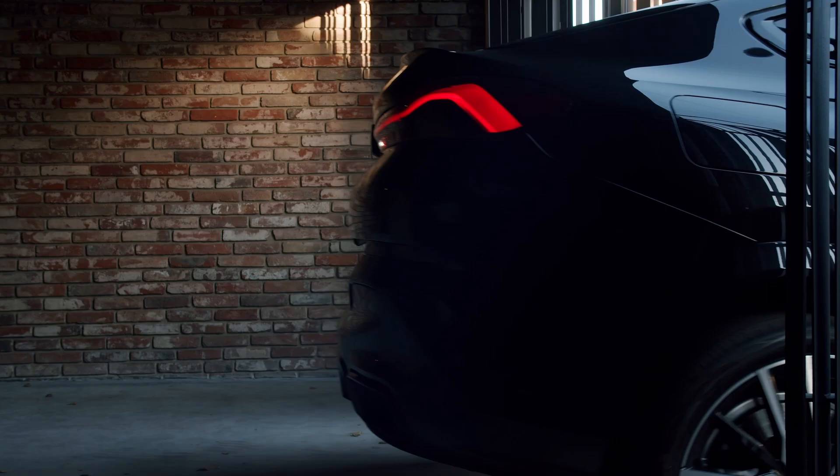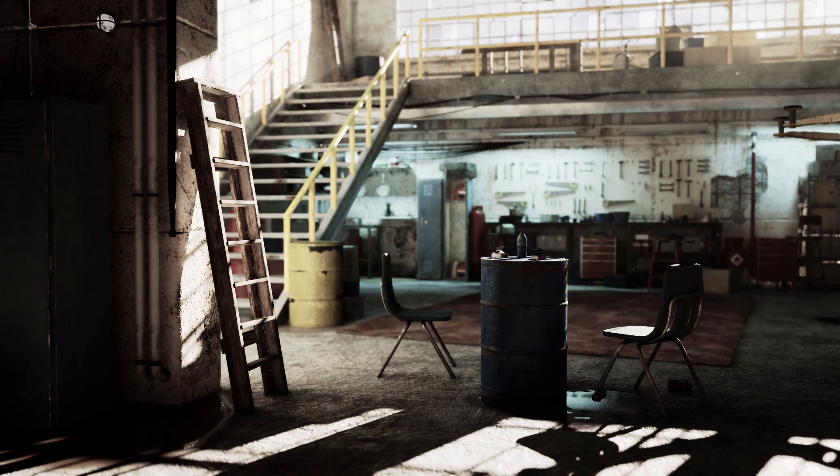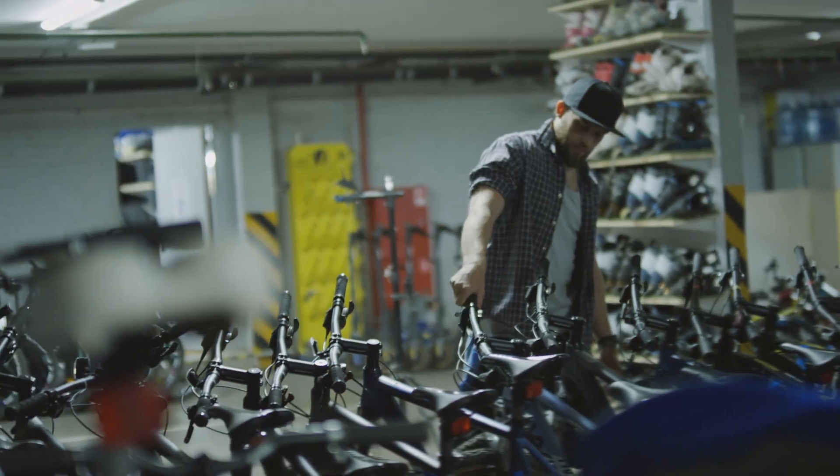Will the car doors open without hitting the shelves? Is there enough space for a workbench? How do you make sure the storage doesn't take over the whole garage? It's frustrating, right?